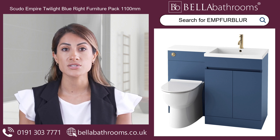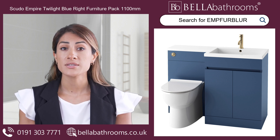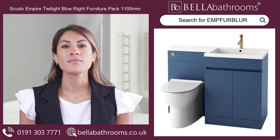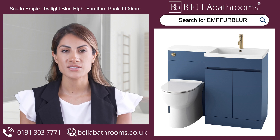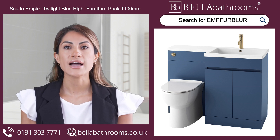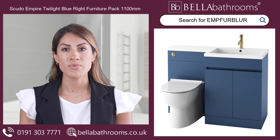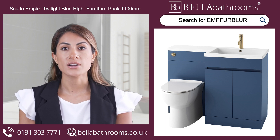Revamp your bathroom with the Sfudo Empire Twilight Blue Right Furniture Pack 1100mm. Take advantage of this chance to add a touch of refinement to your bathroom decor. Discover this and the rest of the Sfudo bathroom furniture range at bellabathrooms.co.uk.